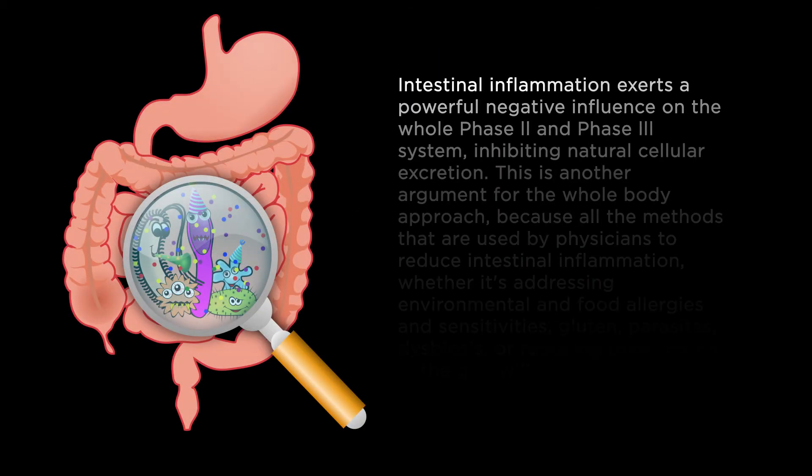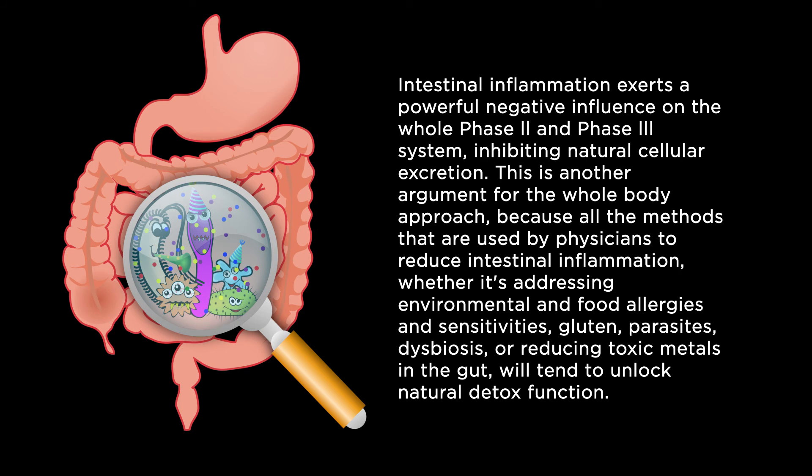Inflammation is a major inhibitor of natural pathways of excretion. Mercury swallowed from amalgam fillings is very pro-inflammatory in the gut and a strong promoter of systemic inflammation. While we usually focus on amalgam-derived mercury that is absorbed by the lungs and distributed by the blood circulation, the mercury that is swallowed is a powerful ecological and pro-inflammatory influence in the gut. Intestinal inflammation exerts a powerful negative influence on the whole phase two and phase three system, inhibiting natural cellular excretion.